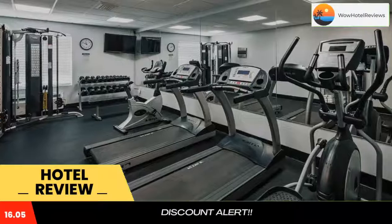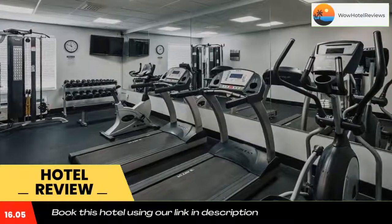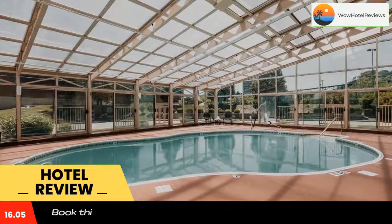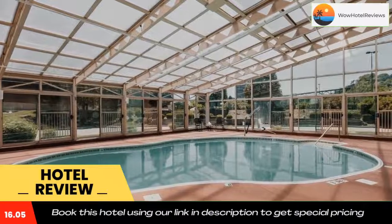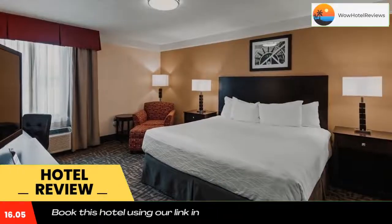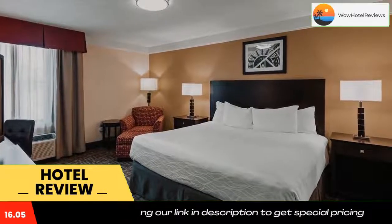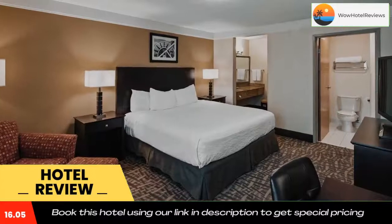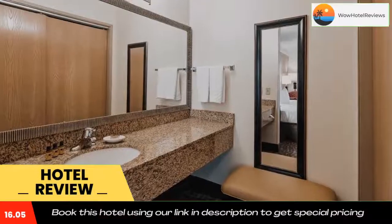At Best Western Plus East Peoria, every room comes complete with a microwave. The dining area also has a refrigerator and a coffee machine. Private bathrooms feature a bathtub or shower and come with a hairdryer. Extras include a safe and ironing facilities. A daily hot breakfast with eggs, sausage, waffles, and more is served at the hotel.